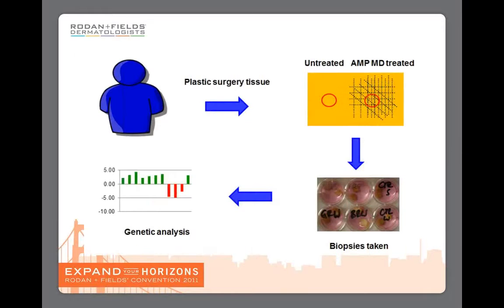We took tissue from a plastic surgery procedure and on half of that tissue we used the AMP-MD roller, and on the other half we left it untreated. We took a biopsy from either side and incubated it to keep the tissue alive.